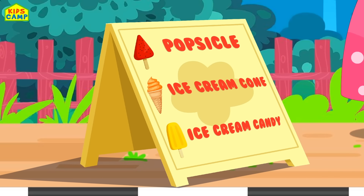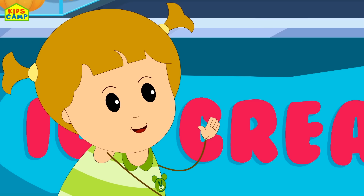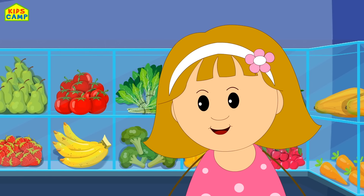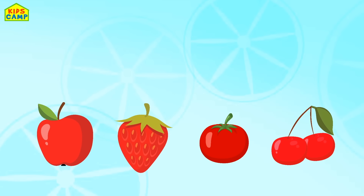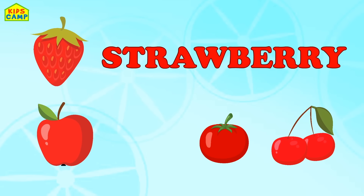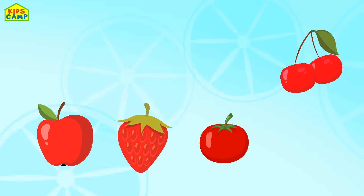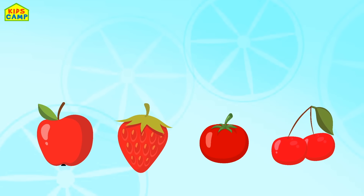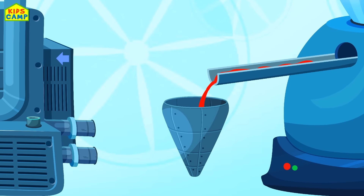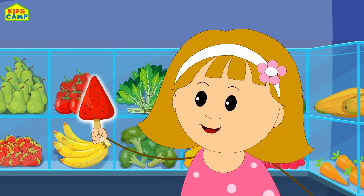Welcome to my ice cream cart of fruits and vegetables! Ooh, my first customer! Hi Eva! Hi Ellie! Hmm, what do we have here? Fruits and vegetables ice cream? That seems interesting! Can I have a red ice cream? Yes, for sure! Apple — it's good for the heart! Strawberry — they're healthy and delicious! Tomato — it's good for your skin! Cherry — they're good for your memory! And together they make a yummy ice cream! Here you go, red ice cream!